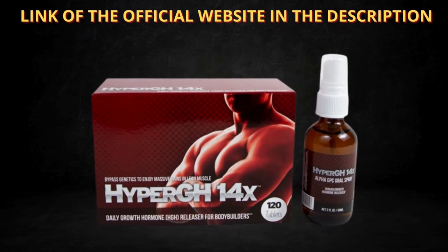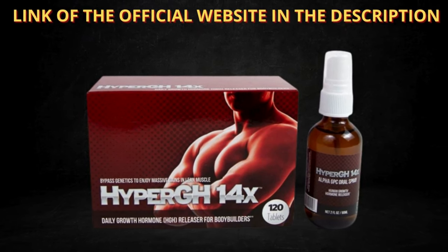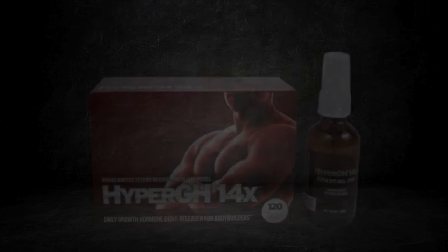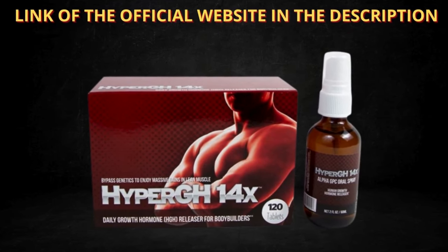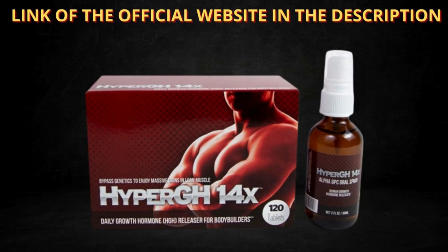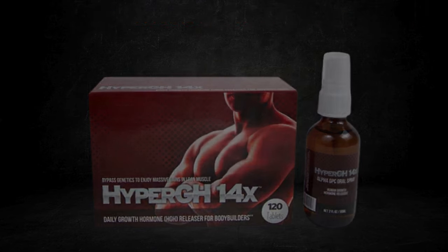Also important for you to know: HyperGH14X has no side effects since it is natural. I wanted to record this video first to tell you to be careful with the website you are going to buy HyperGH14X from, and also, if you do buy the product, do the exact treatment and take it seriously.